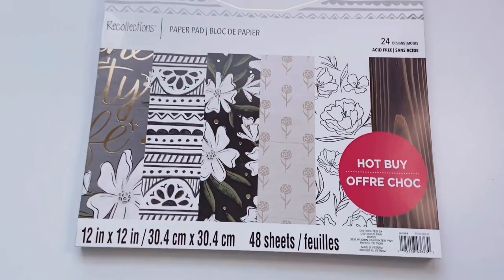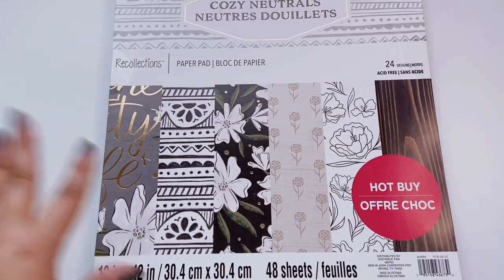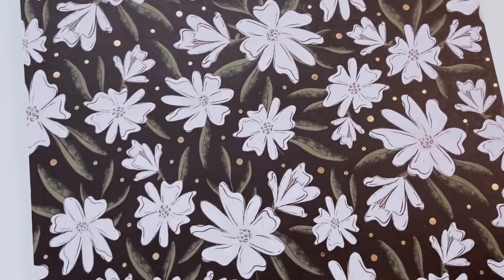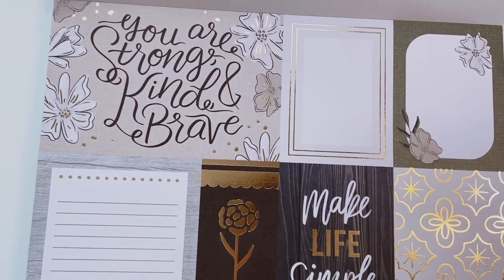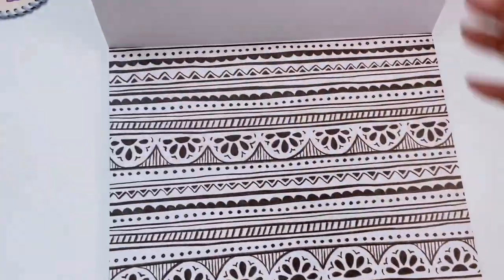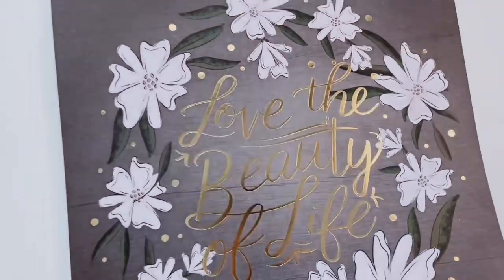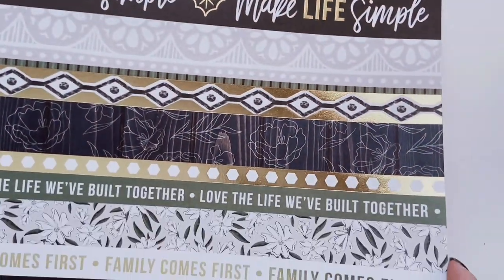Last but not least is Cozy Neutrals. I like this one for the grays, blacks, whites, and creams — exactly what it says. There are lots of prints and some florals, and sometimes I like more subtle colors. First page has white flowers with olive green leaves and gold foil. Then a little wooden print. Journaling cards say 'You Are Strong, Kind, and Brave' and 'Make Life Simple' — cute little positive quotes. A black-and-white stripes and scallop details print, a little floral one, neutral stripes — really pretty.